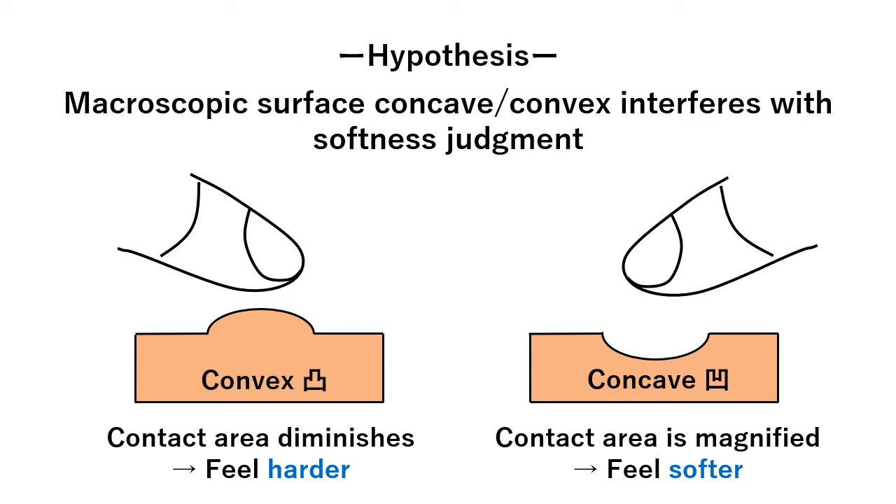One question is naturally raised here: macroscopic surface shapes may interfere with softness perception. For example, a convex diminishes the contact area between the fingertip and object, and the object may feel harder than a flat surface. In contrast, a concave magnifies the contact area, and the object may feel softer than the flat surface.